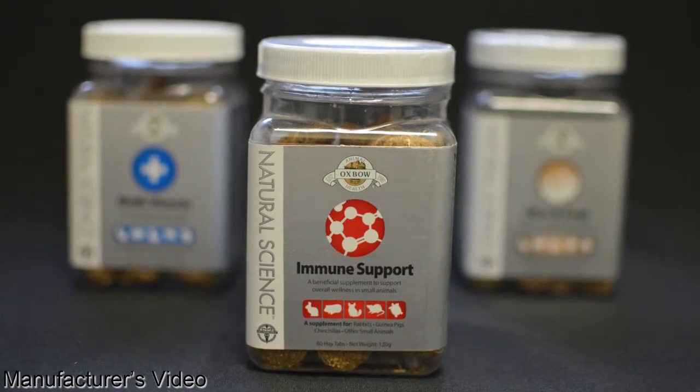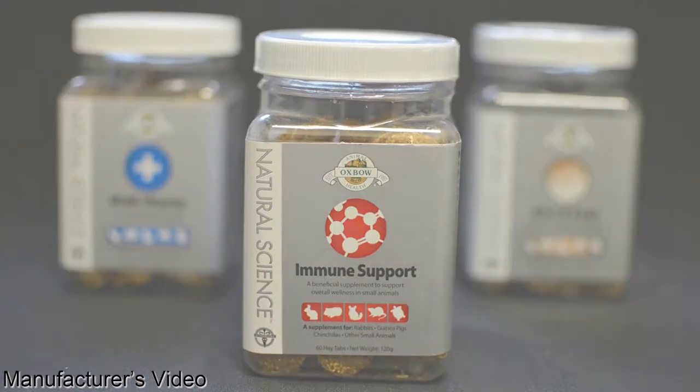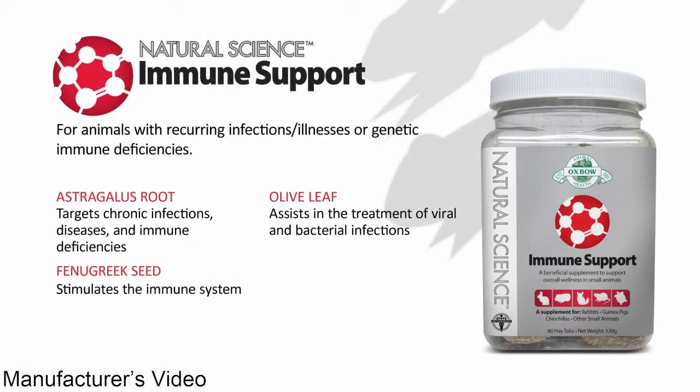Natural Science Immune Support benefits pets with recurring infections, illnesses, genetic immune deficiencies, or those at a higher risk for sickness or disease. Active ingredients in Natural Science Immune Support include olive leaf, astragalus root, and fenugreek seed.